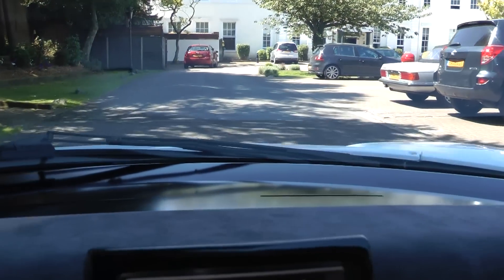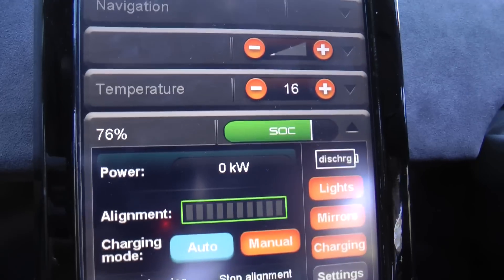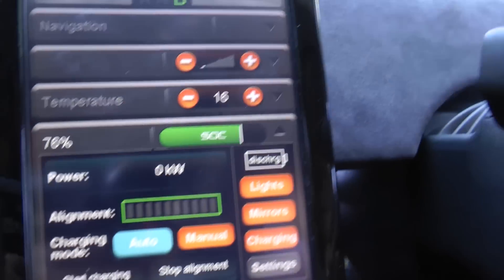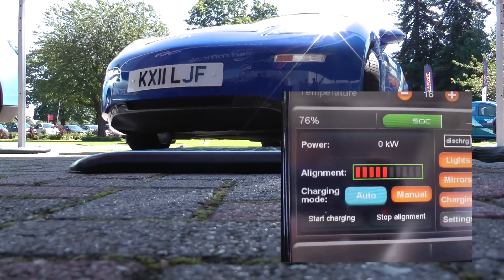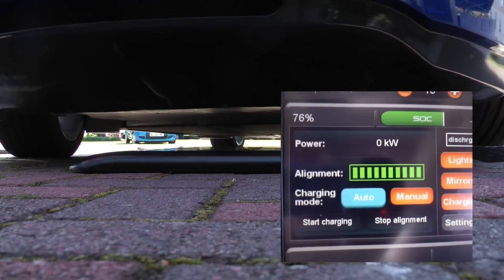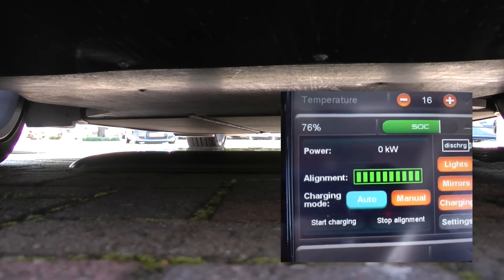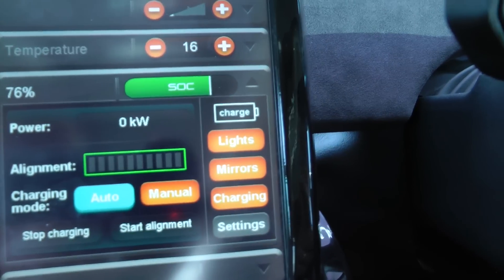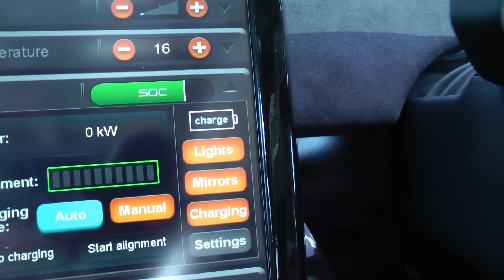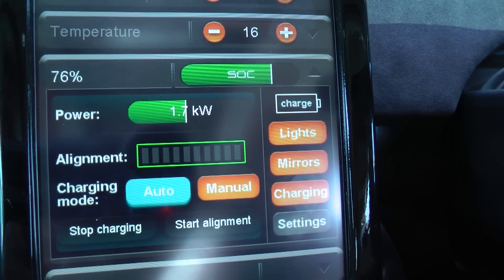Back in the experimental Delta, it's time to return to base. The alignment bar will start to appear and it'll be red initially while it's out of alignment, and then as we get closer and line up — there we go, easy as that. Then to actually start charging, I have to put the handbrake on and then in a second or two the power will start to ramp back up again. And away you go — we're now charging wirelessly.